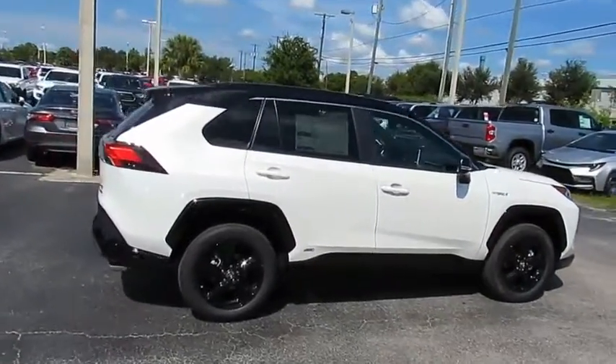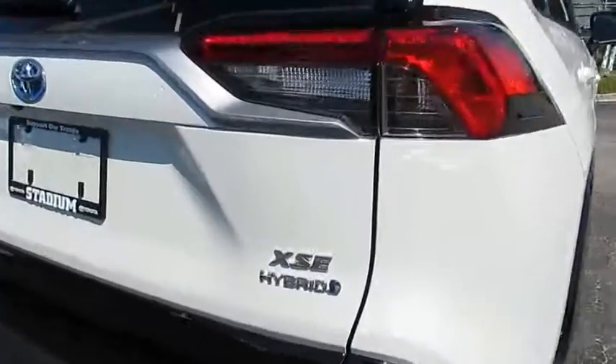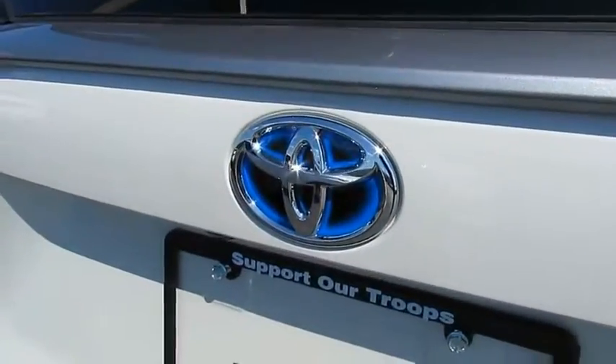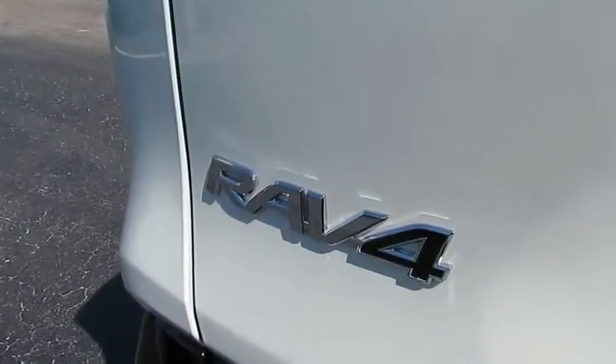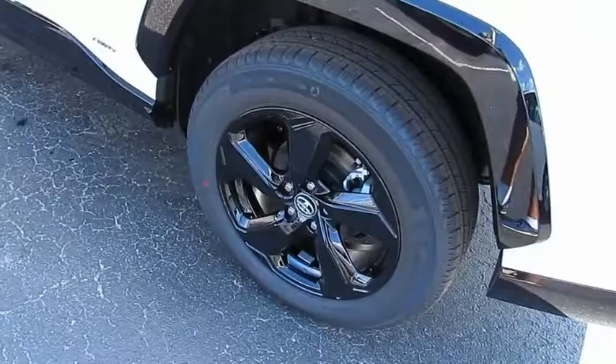Stop by and take a look at the 2019 RAV4. The RAV4 is one of the most fuel-efficient SUVs in its class. Versatile and efficient, RAV4 mixes the comfort and drivability of a sedan with the benefits of an SUV.